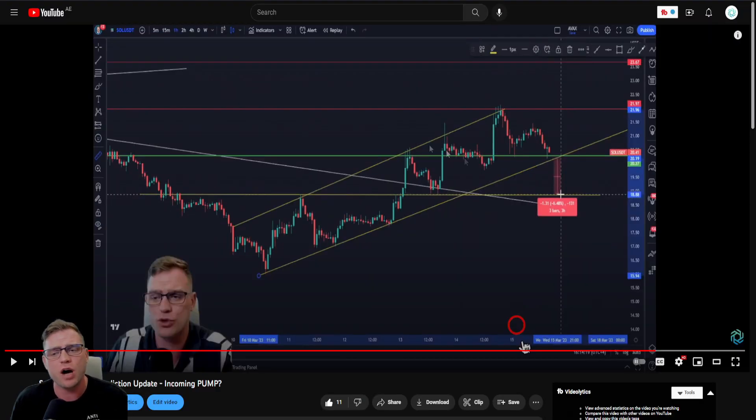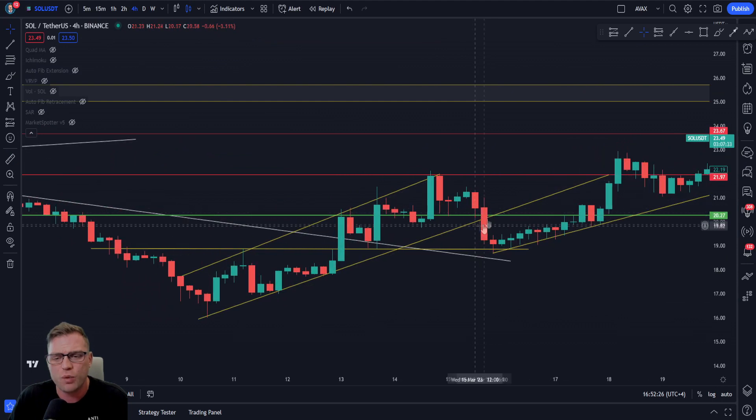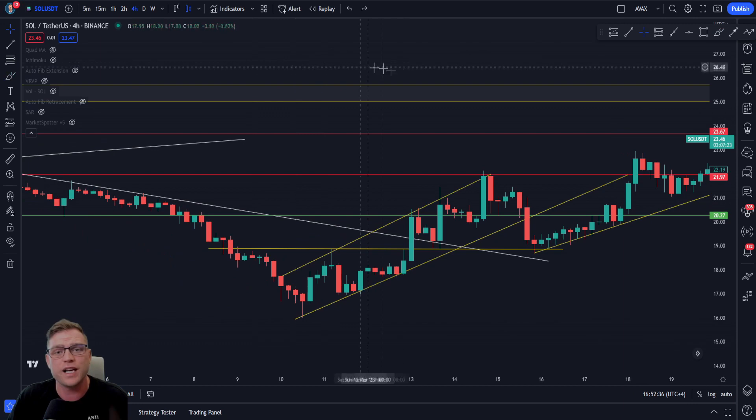In my previous video I was discussing how Solana could potentially be gearing up for a $25 retest. I did mention that we could fall below the level of support and a bullish trend line, and fall exactly onto the line I drew at around $18.88. If we check that, we can see that upon my video we had that perfect drop to this level exactly, and we have bounced and found some good support and are now on our way to $25.